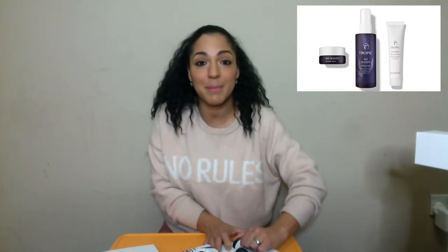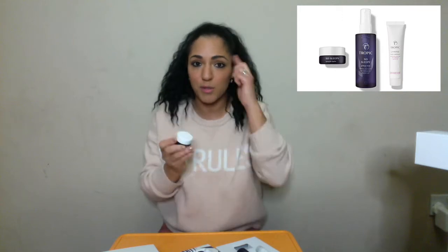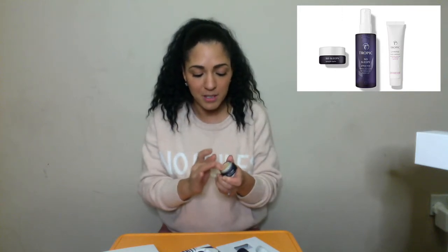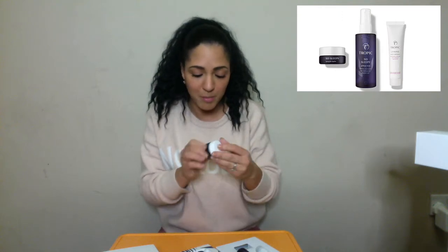You also get the So Sleepy Temple Balm. If you wanted to, you could just rub it on your temples before bed if you need a little bit of de-stress. It's very smooth and silky. You just put it on your temples and rub it here before bed. It even feels warm as you put it on — it doesn't warm up but it just feels like that. It's so, so amazing.